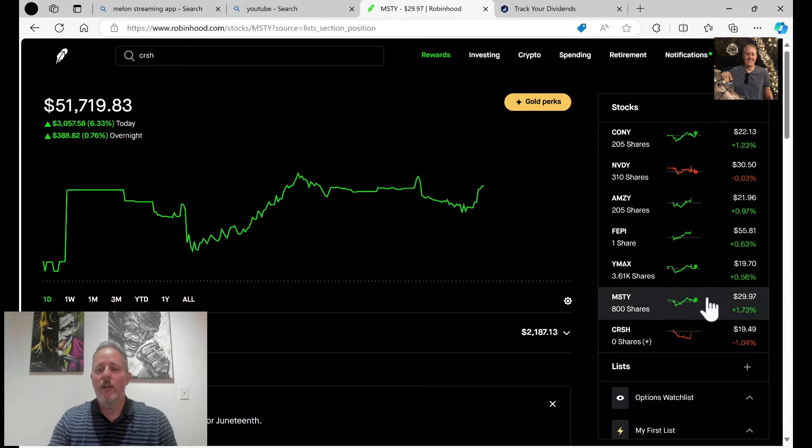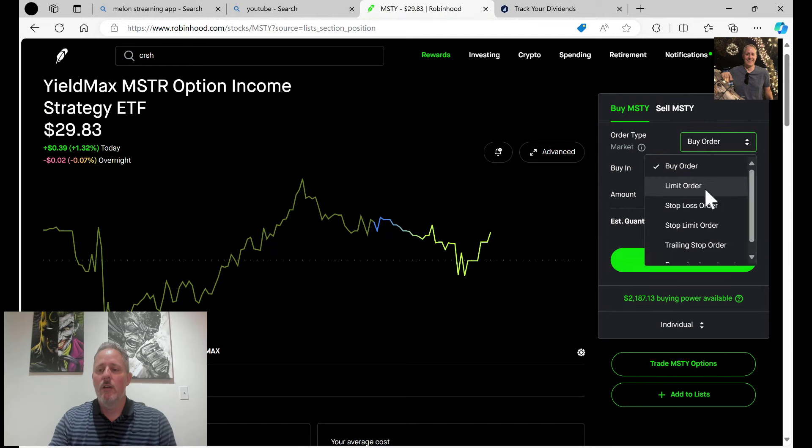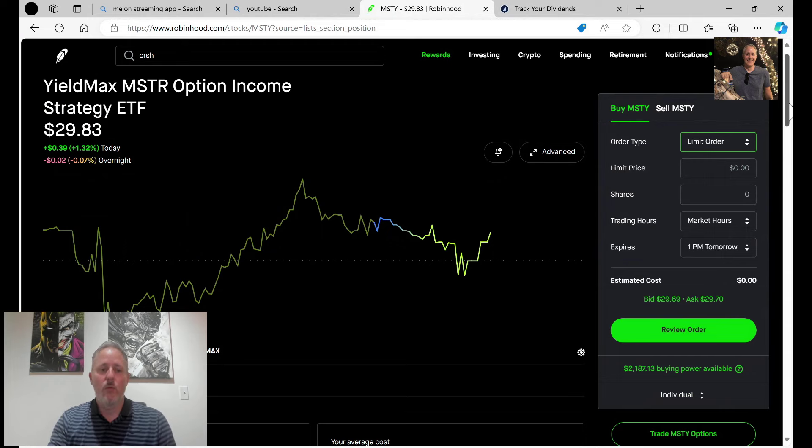Right now if we go over here on my Robinhood account, you'll see that MSTY is sitting at 29.83, which is 29.97. But a while ago I went here to limit order, and I saw down here — see where you have your bid and your ask at 29.69 and 29.70? The bid and the ask were a huge range. The ask was like 29.70, but the bid was like 28 or whatever it was. And I put that order in — you can go watch that last video and see me actually placing the order. See where it went down right here? That was me, that's where I bought it.